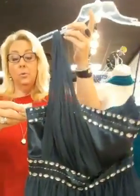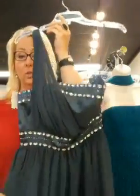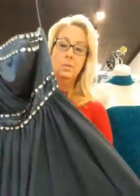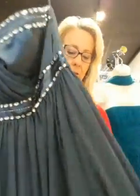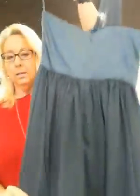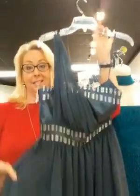Now we've got a size 3-4. This is by Jump, it's a one-shoulder. Look how fun that is — a lot of sparkle. It's organza but it's soft, not crinkly, really soft with a sateen top. Here's the back — look at this fun little hemline, see how cute that is. Size 3-4 by Jump, only $44.98.